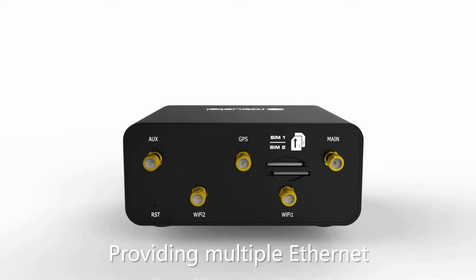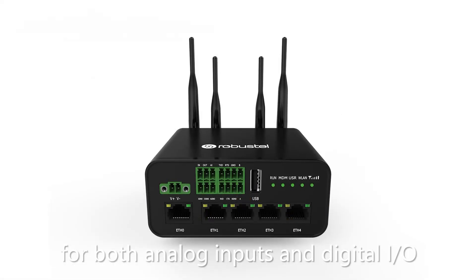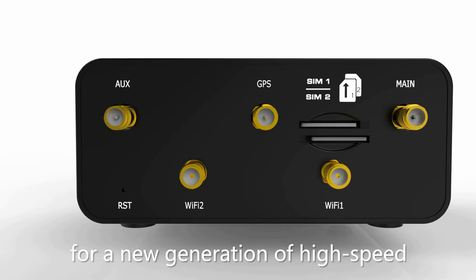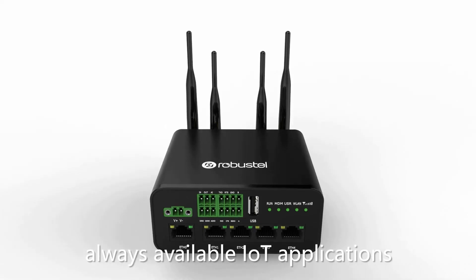Providing multiple Ethernet, serial and Wi-Fi options alongside support for both analog inputs and digital I/O, the R1520 is the perfect gateway for a new generation of high-speed, always available IoT applications.